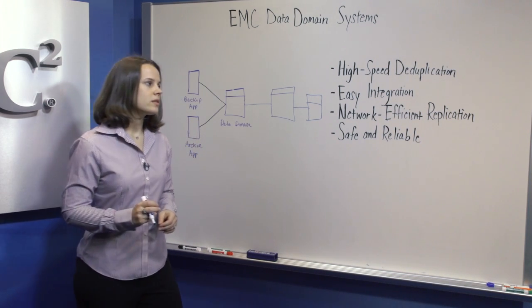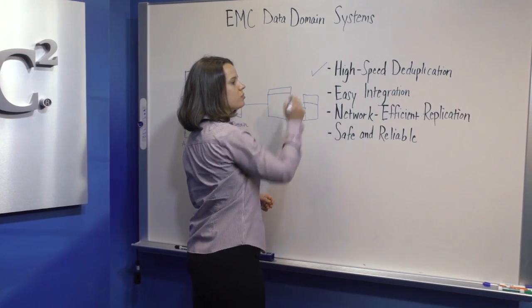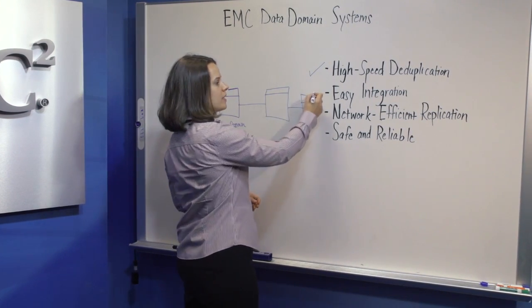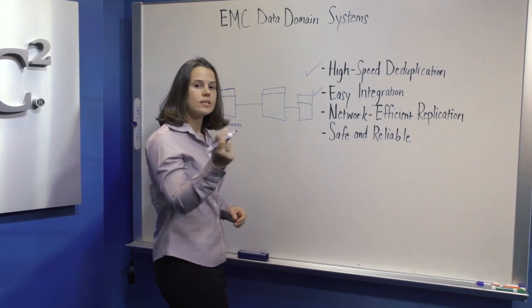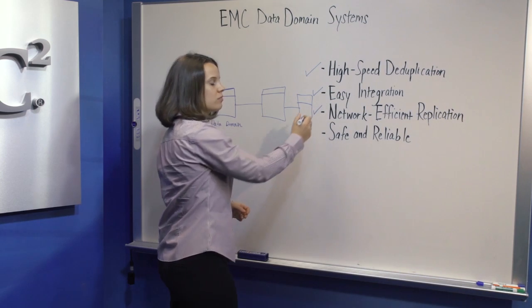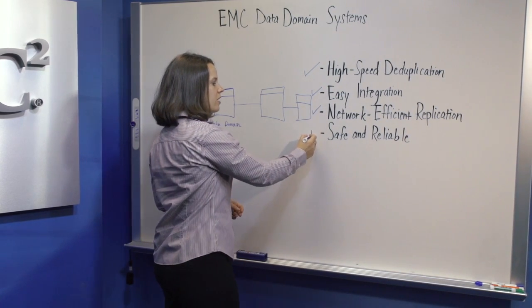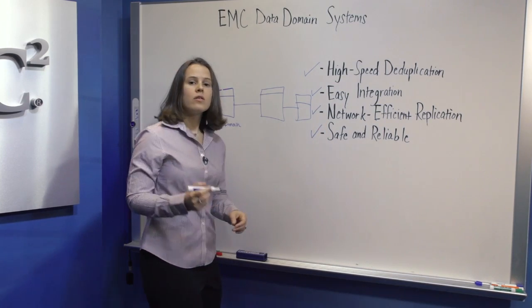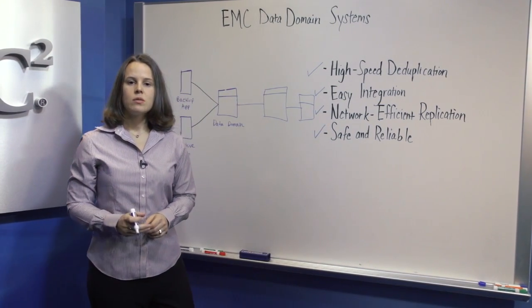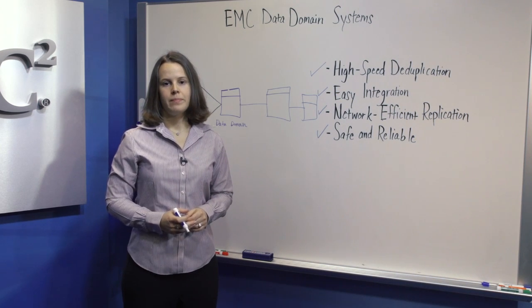To summarize, Data Domain systems provide high-speed inline deduplication, easy integration into your existing environment, network-efficient replication for fast time to DR readiness, and are safe and reliable. For more information on Data Domain, please visit emc.com/datadomain. Thank you.